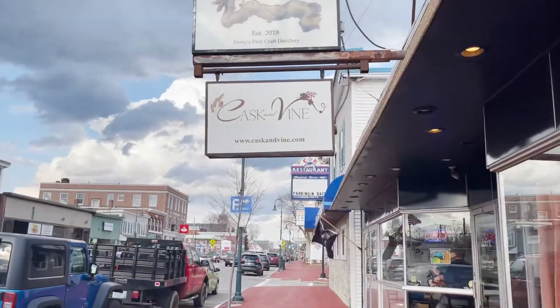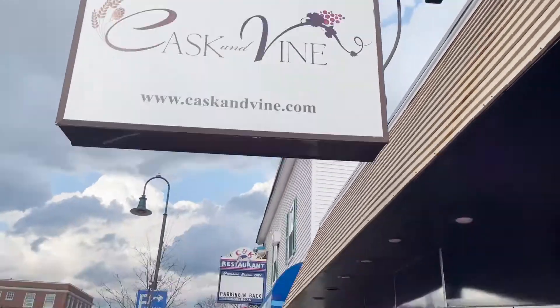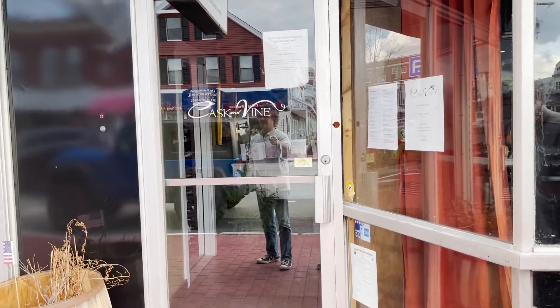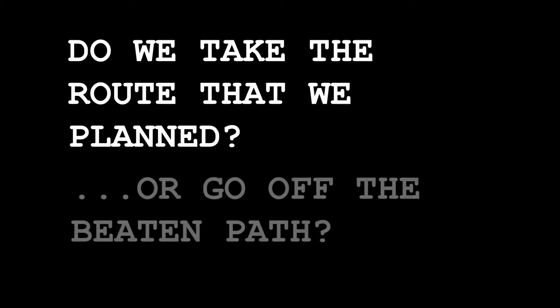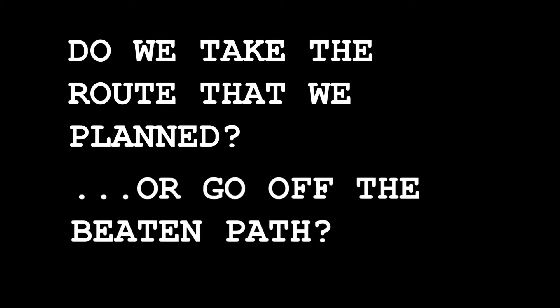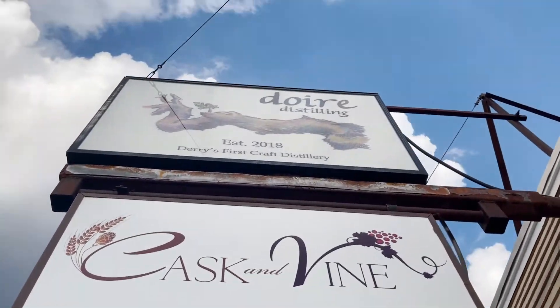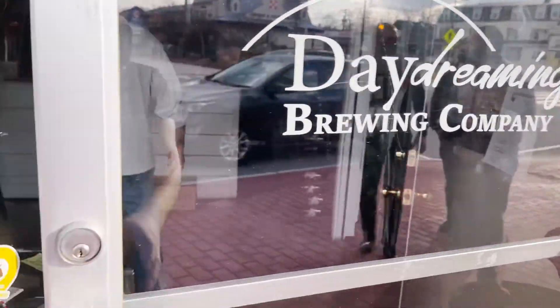Alright, spot number three: Cask and Vine — sounds exciting, never been to this one before. So originally we were here for Cask and Vine, but it turns out we're actually here for the brewery: Daydream Brewery. Alright, let's see how this goes.